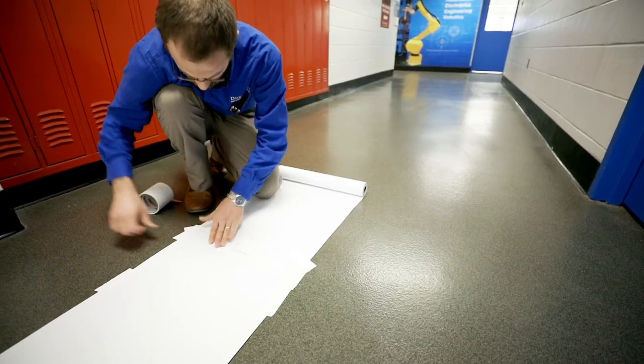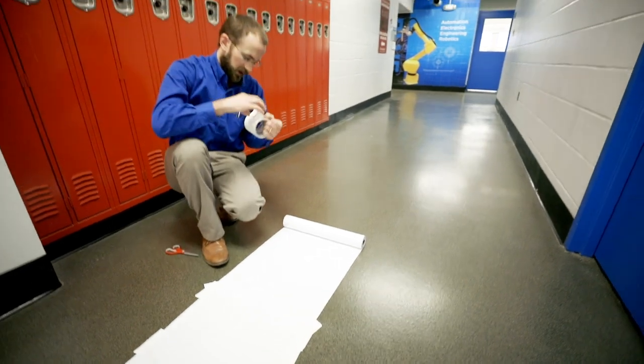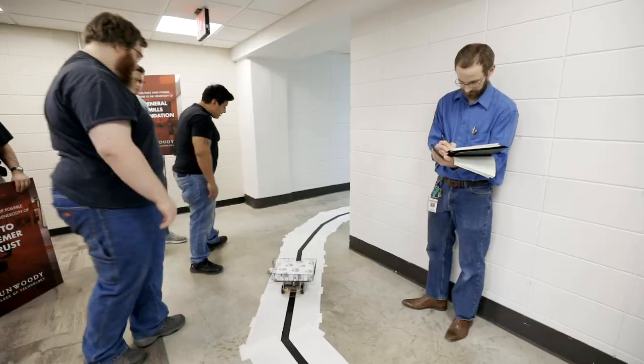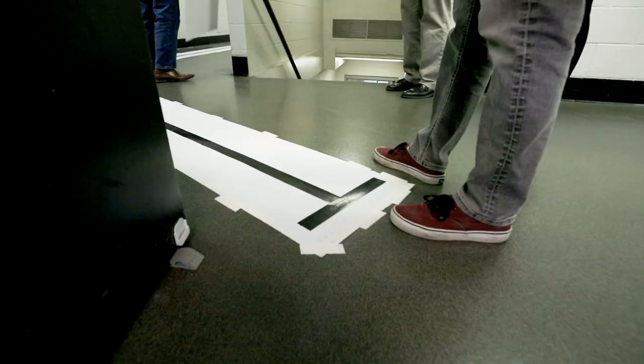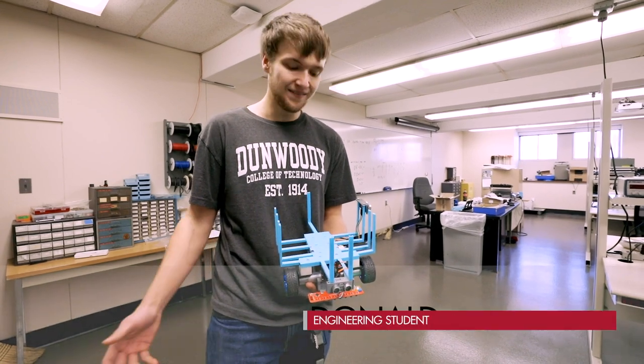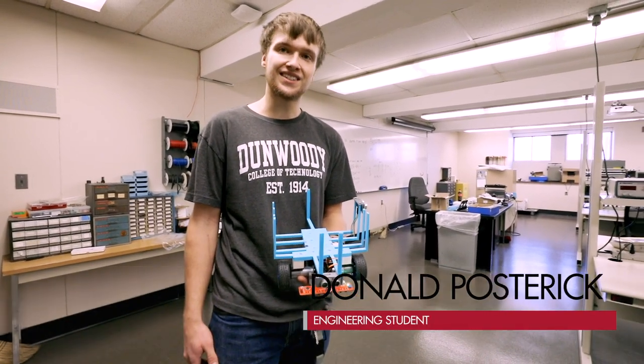All the groups are doing a line-following robot, so this is the track for that robot to follow. This is a really fun thing for our intro to engineering class.